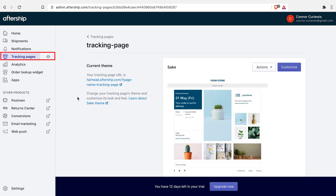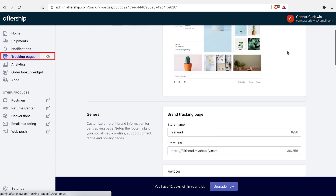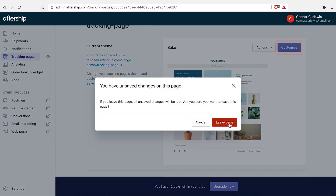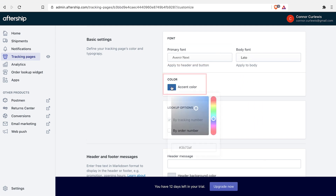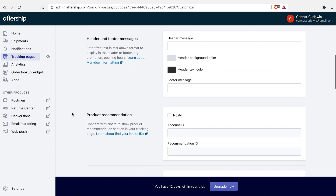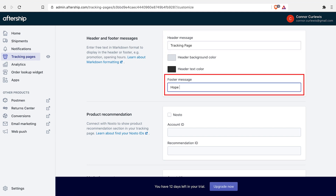We can have a little go at building a tracking page. You can choose your font — I actually love Varnie Next so we'll keep with that. The accent color is auto-chosen from the font already displayed. You can add a header message, tracking page info, and a footer message — something like 'Hope you enjoy your order.'